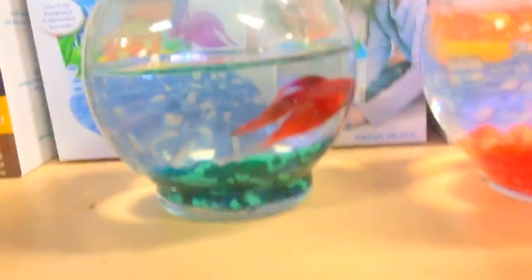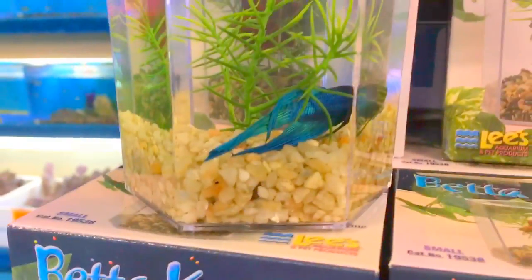I really want to get that bushy nose pleco. Let me give you one more look at the betta fishes. I'm looking for a veil tail female for my male. Poor little guy. That's a veil tail right there.